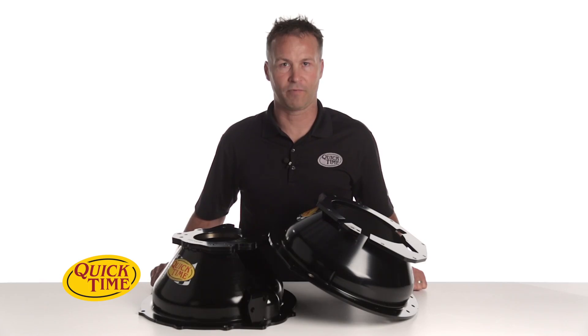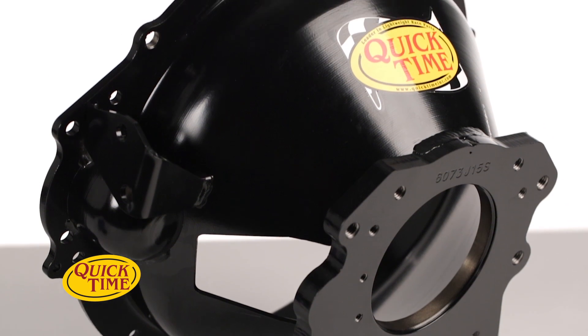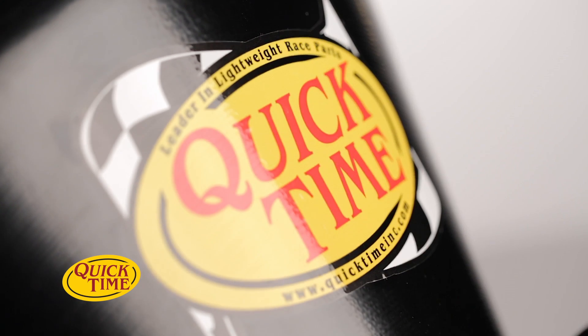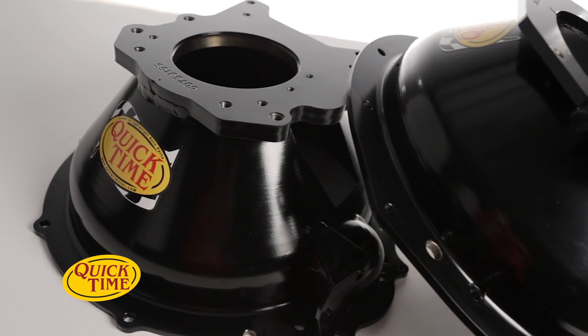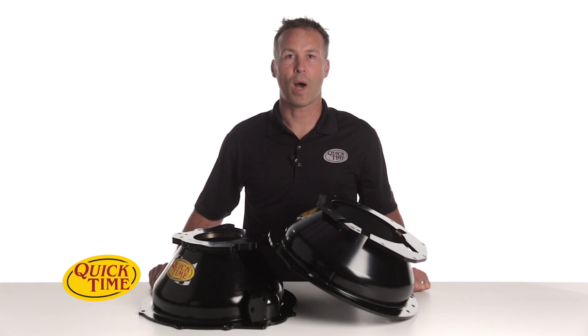With over 250 models for more than 4,200 applications, QuickTime literally has you covered when it comes to your bell housing needs. And if you don't see your model listed, just give us a call — we can mate almost any engine to any transmission. Thanks for watching. For more information on QuickTime bell housings and performance accessories, visit our website at QuickTimeInc.com.